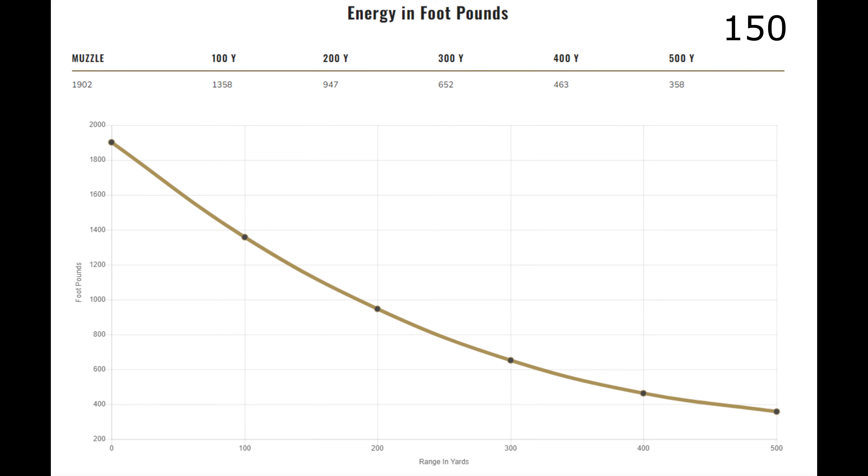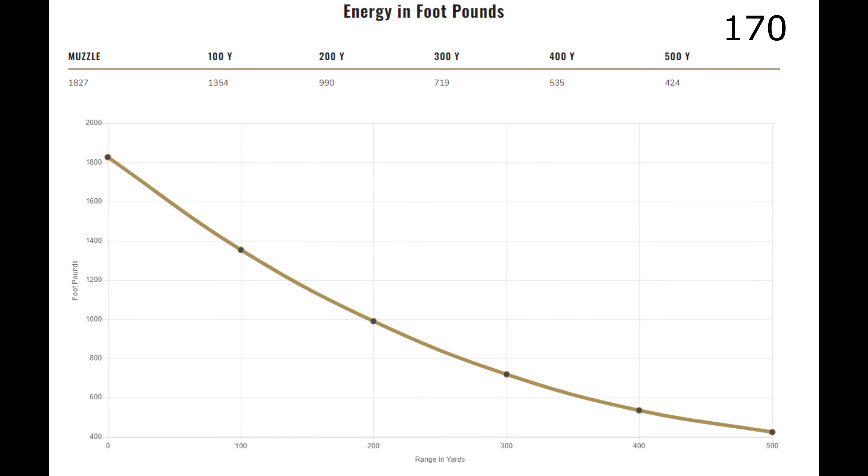So at close range the 150 is better; at long range the 170 is better — kind of a tie on this one, to be honest. The third thing I want to talk about is impact velocity. Bullets have a minimum amount of velocity before they work reliably.